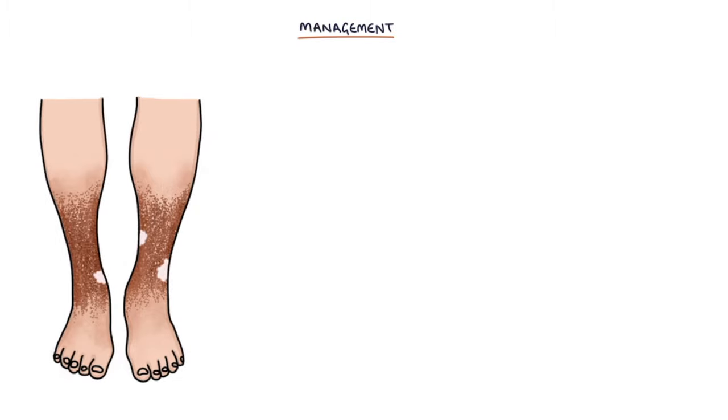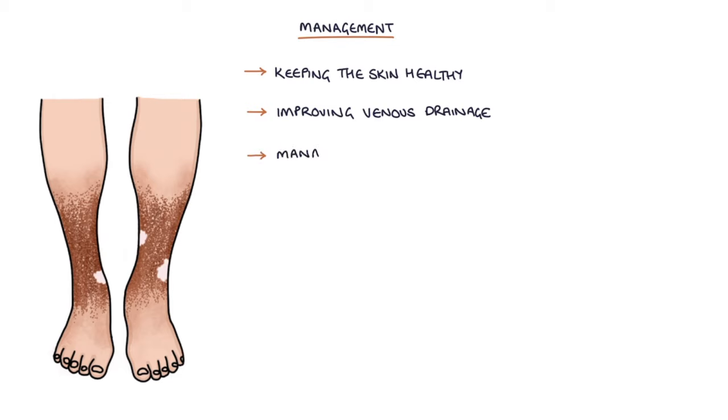Let's talk about management. Management of chronic venous insufficiency involves keeping the skin healthy, improving venous drainage to the legs, and managing complications.